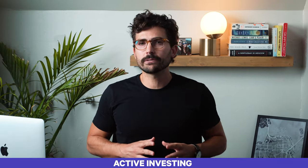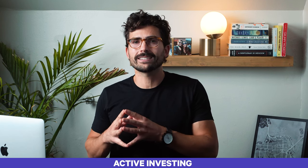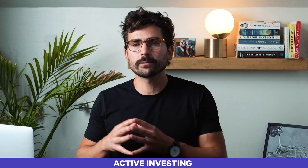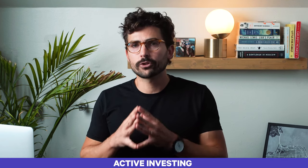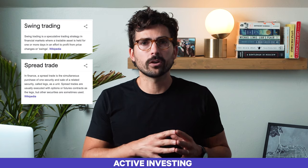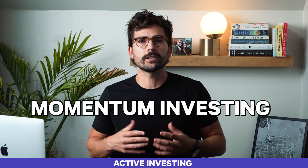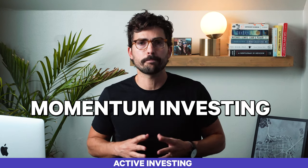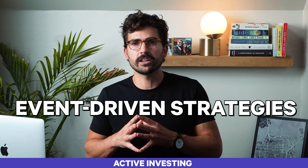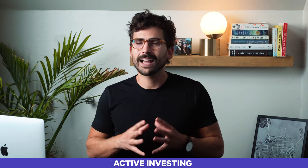Active investing requires confidence that whoever is investing in the portfolio will know exactly when the right time to buy or sell is. Successful active investment management requires being right more often than being wrong. Active trading might include different strategies based upon pricing, such as swing or spread trading, and can also include momentum and event-driven strategies. Momentum investing seeks to identify and follow trends currently in favor to profit off of market sentiment. Event-driven strategies attempt to capture pricing differences during corporate changes such as mergers and acquisitions, or a distressed company filing for bankruptcy.